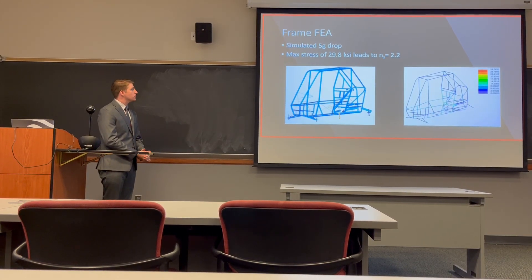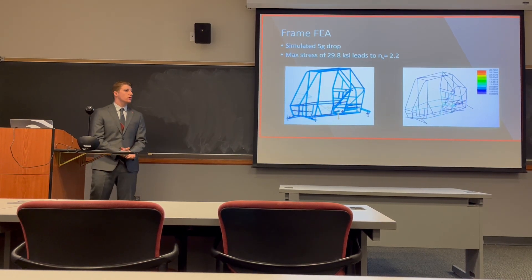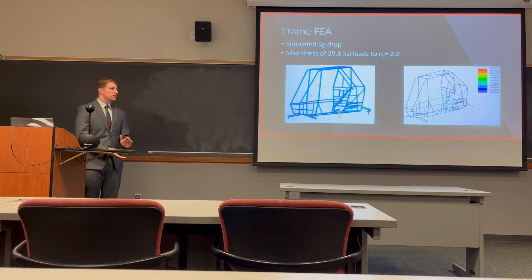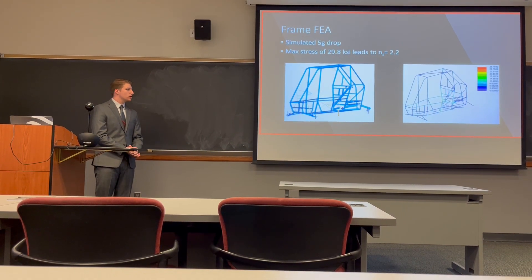Additionally, an FEA was run on the frame chassis. For this particular FEA we simulated a 5g drop, which is comparable to what a car would experience going off a large jump. The results showed a maximum stress of 29.8 ksi, which results in a factor of safety of 2.2, leading us to believe this frame is very sufficient for any jumps we throw its way.